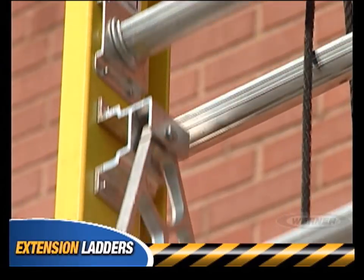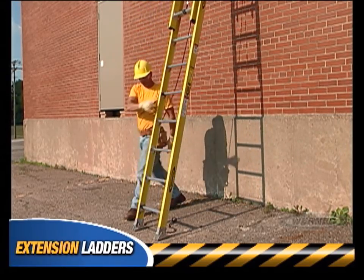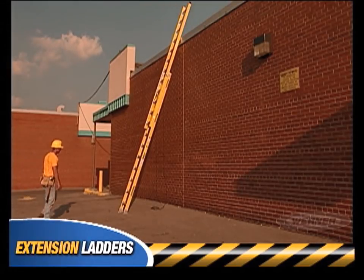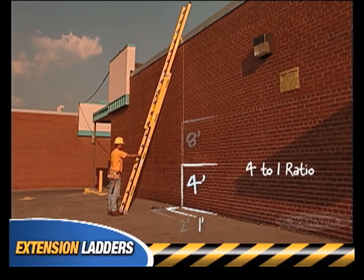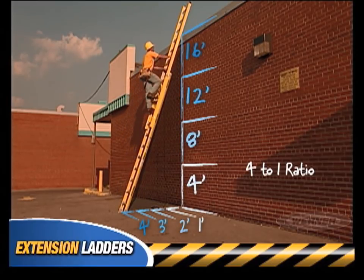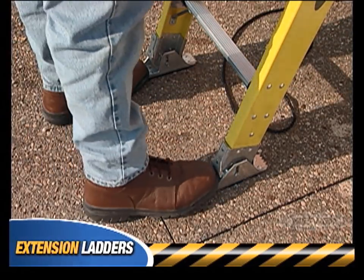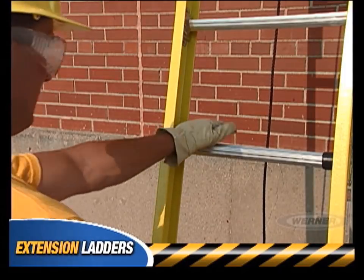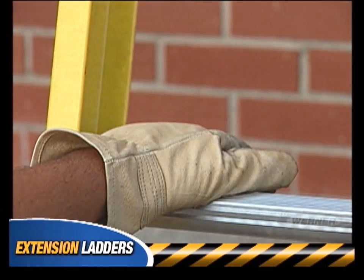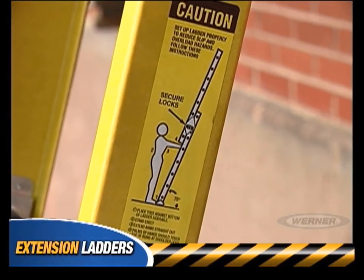Extend the ladder to the desired height, and then allow the ladder locks to properly engage. Lean the ladder against the building and establish the correct setup angle. The setup angle of an extension ladder is critical. The base of the ladder should be positioned one foot away from the building for every four feet of ladder length, as measured from the base to the upper support point. This four-to-one ratio is essential to your safety. Placing the base too close to the building can cause the ladder to tip over backwards; placing it too far away may cause the ladder to slip out at the bottom. To verify a correct setup, stand in front of the ladder, place your toes against the bottom of the side rails, stand erect with your arms straight out — the palms of your hands should touch the top of the rung nearest to shoulder level. A diagram and instruction label on the side rail illustrates this point.